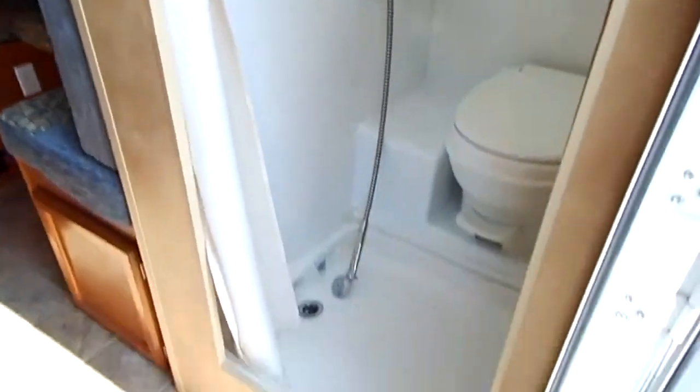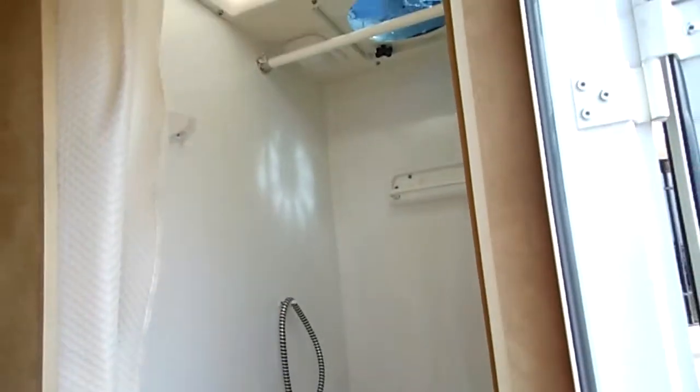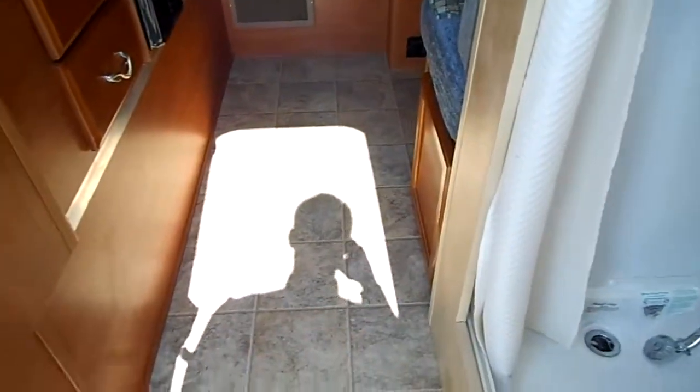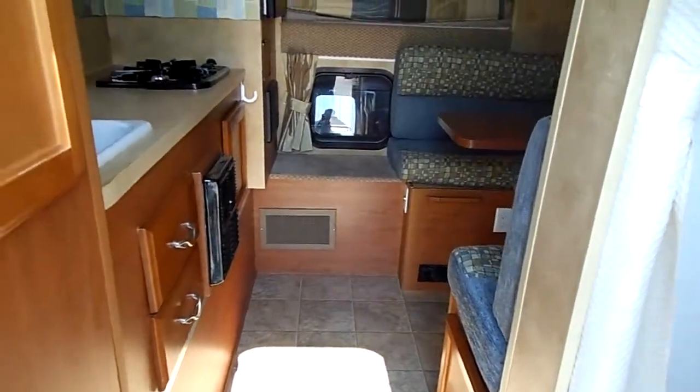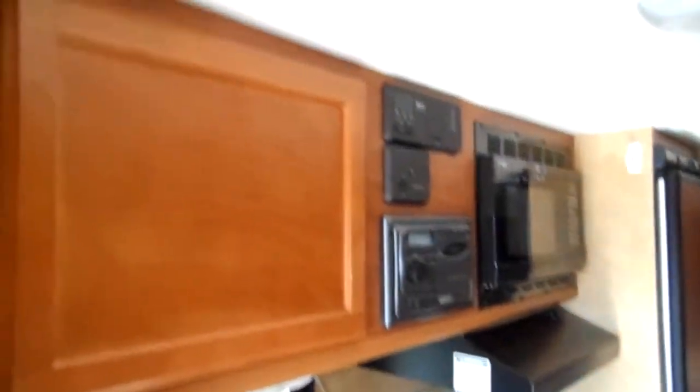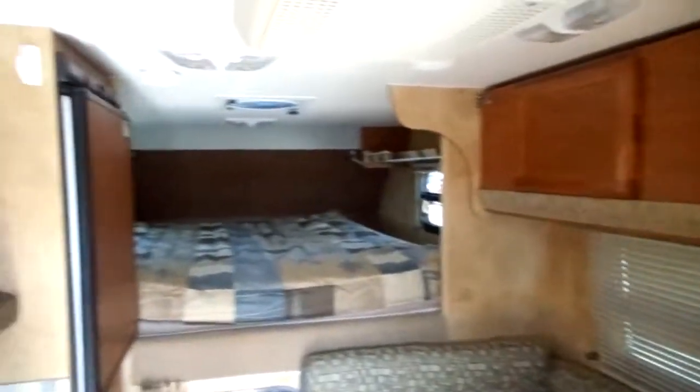You'll walk in to a shower here. Storage on this side. It's got a little remote-control for all the jacks. And then here's your floor plan. Definitely not a smoker. No smells. It looks and smells like a new camper.